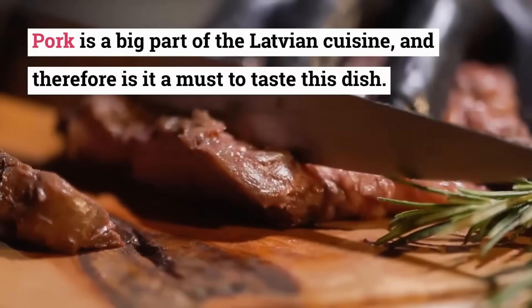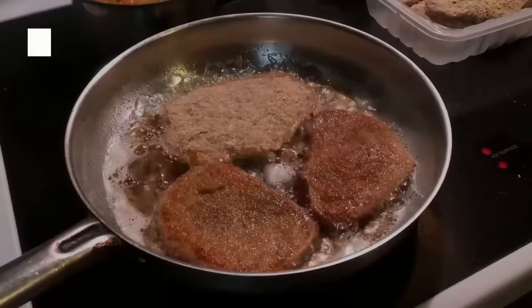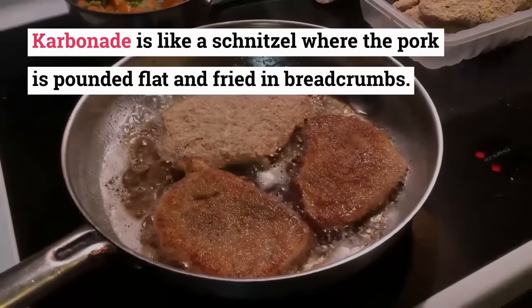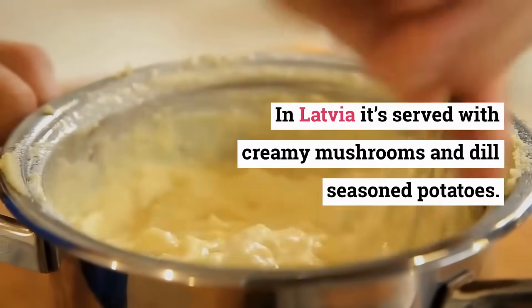Karbonada. Pork is a big part of the Latvian cuisine, and therefore it is a must to taste this dish. Karbonada is like a schnitzel where the pork is pounded flat and fried in breadcrumbs. In Latvia it's served with creamy mushrooms and dill-seasoned potatoes.